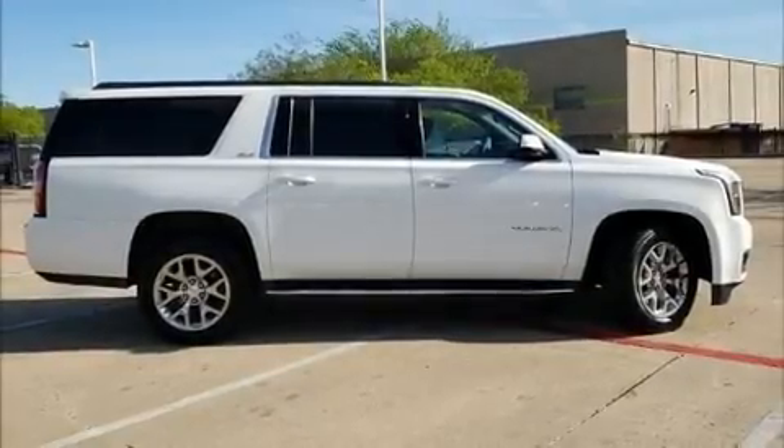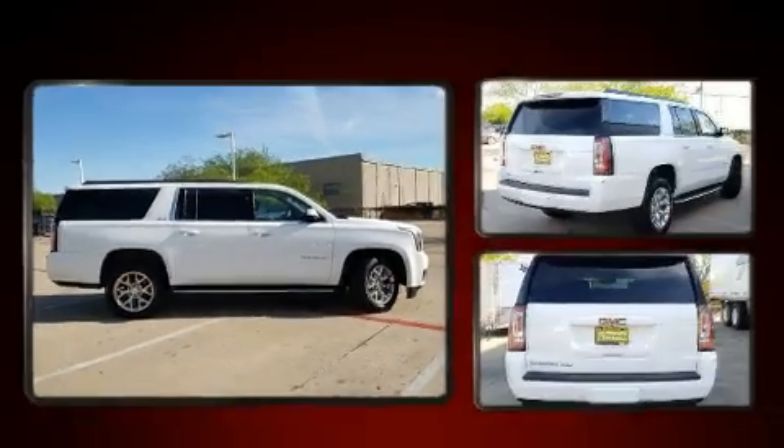Come test drive this 2016 GMC Yukon XL. Under the hood, you'll find an 8-cylinder engine with more than 350 horsepower.